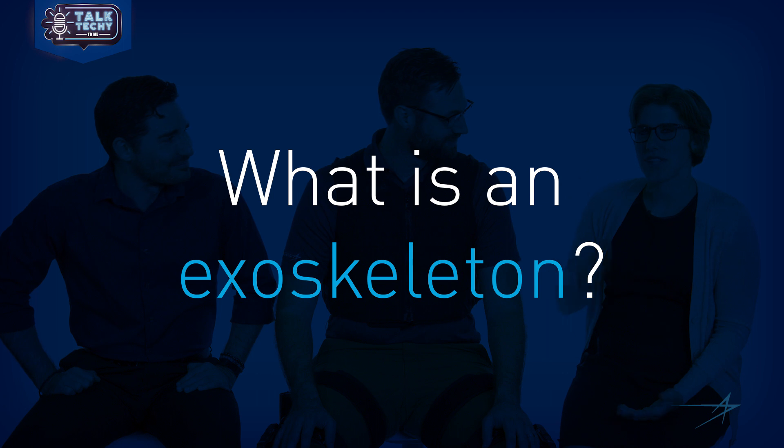So Gavin, what's an exoskeleton? Is it like Robocop? So Robocop is a cyborg. Exoskeletons are more of a human machine team. So like Iron Man?